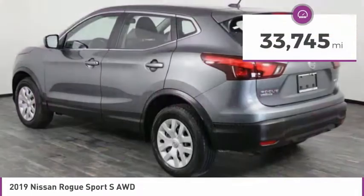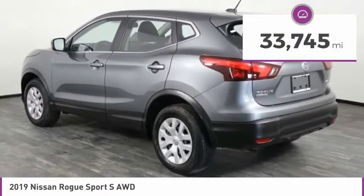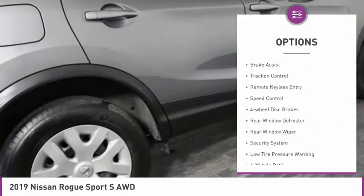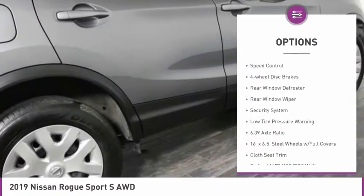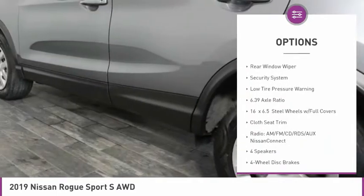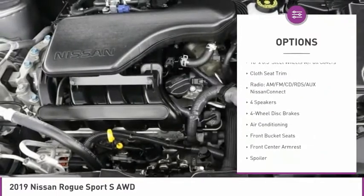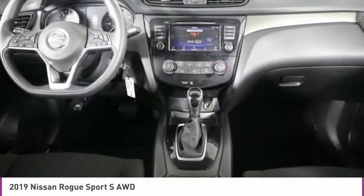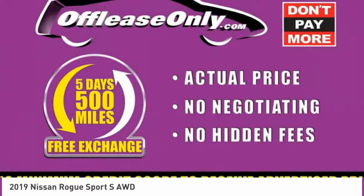This vehicle has less than 35,000 miles. Here are some of this vehicle's great options: electronic stability control, brake assist, traction control, remote keyless entry, speed control, four-wheel disc brakes, rear window defroster, rear window wiper, security system, and low tire pressure warning.